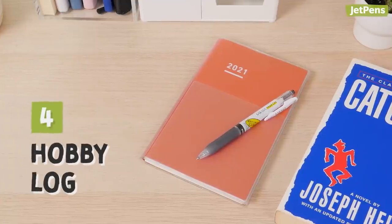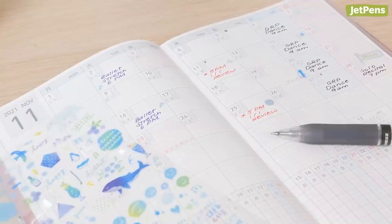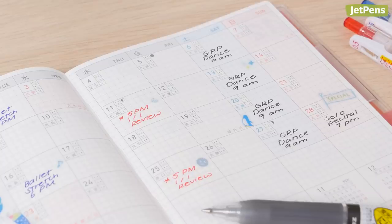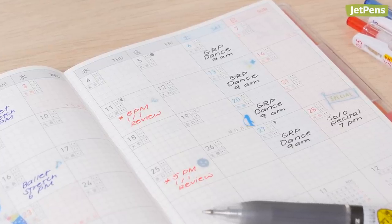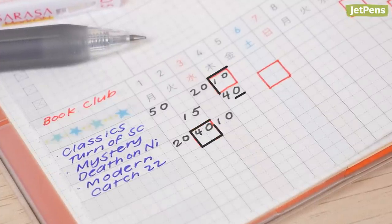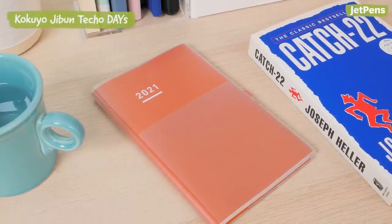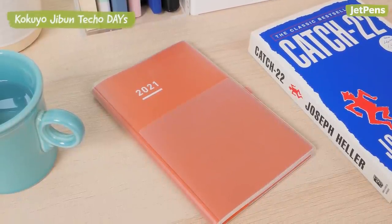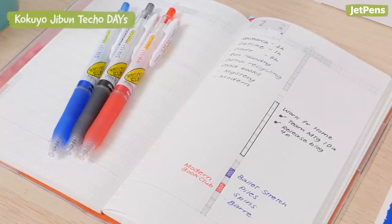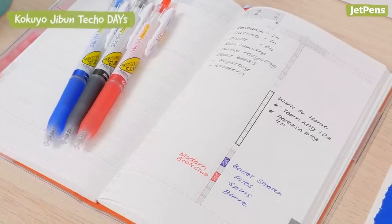4. If you're picking up a new hobby, write down how you dedicate time to it. For example, if you're taking dance lessons, write when classes are, when you plan to practice, and set deadlines. If you joined a book club, make entries for the pages you read that day and when the next meeting is. Daily or weekly planners work well for hobbies, because you have to allocate specific times to practicing or learning. If you like to plan out your day schedule to the hour, something like the Kokuyo Jibun Techo Days might be up your alley.